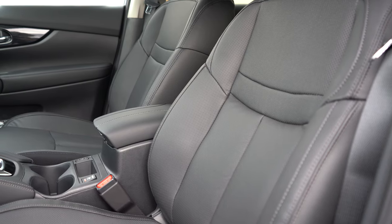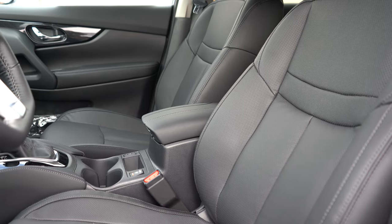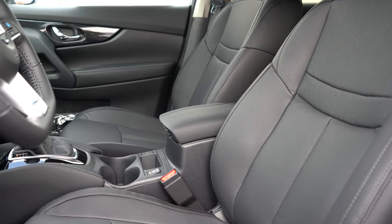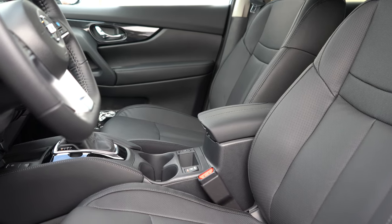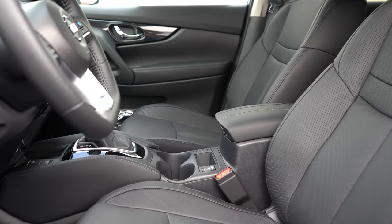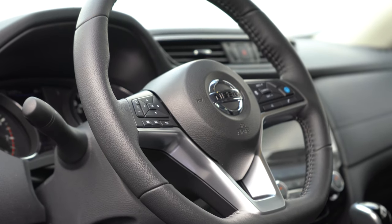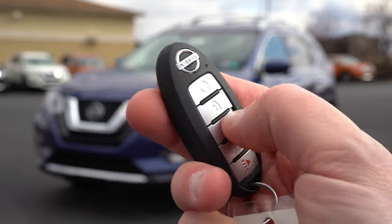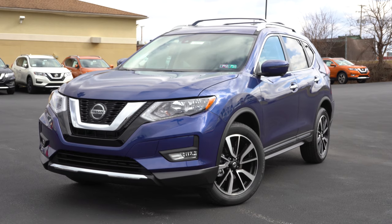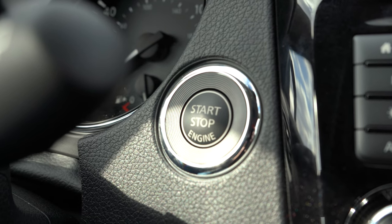Heated front seats come with the SV and SL. The S has manually adjustable seats, but you'll get an eight-way power driver's seat with two-way power lumbar for the SV and SL. The SL adds a four-way power passenger seat with memory settings for up to two different drivers. The steering wheel is tilt and telescoping, leather wrapped for the SV and SL, and heated for the SL. The key features remote start, which comes standard with the SV and SL, and there is a push button start for those two trims as well.